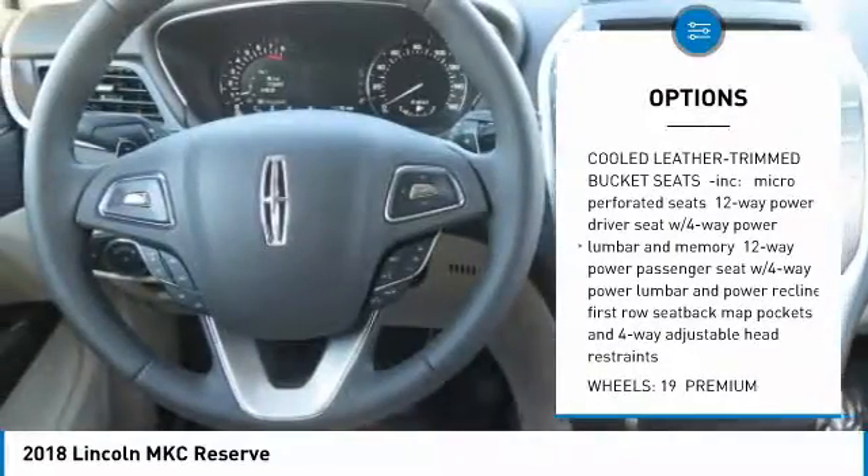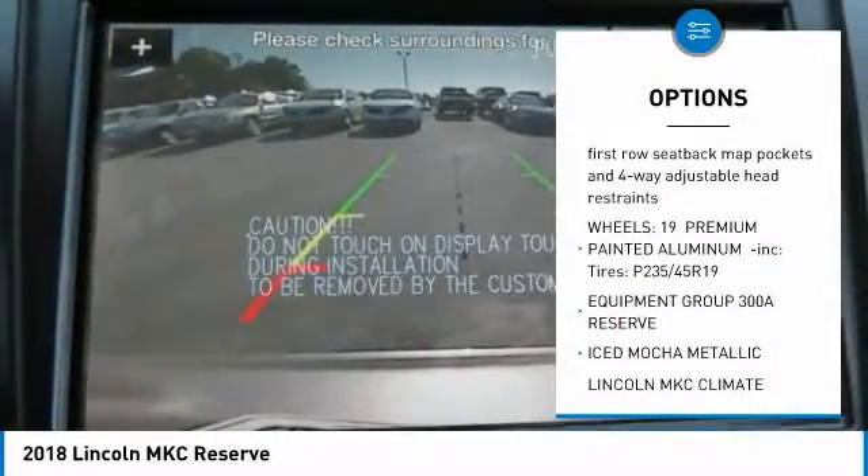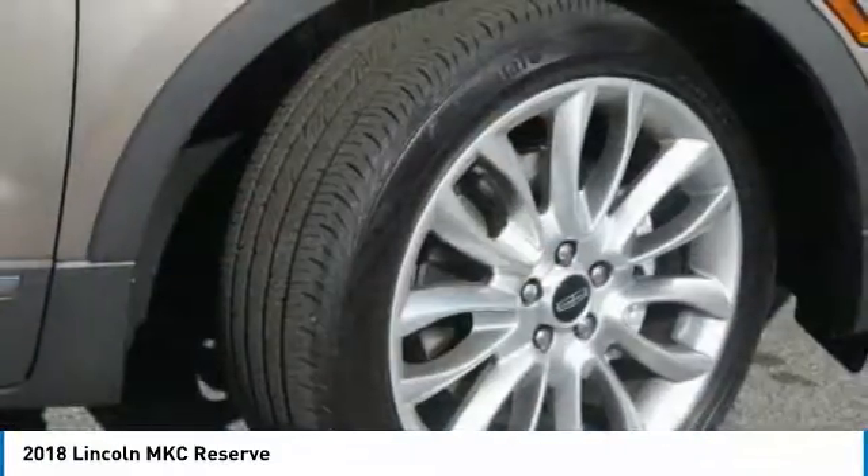New Vehicle Pricing. Please contact dealer to see if you qualify for additional dealer discounts, factory incentives, and factory rebates.